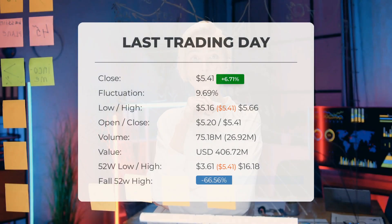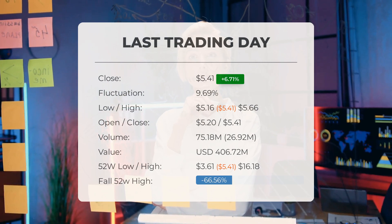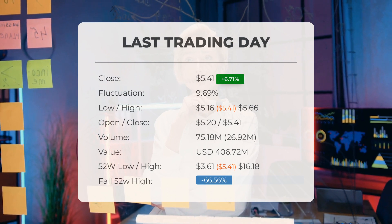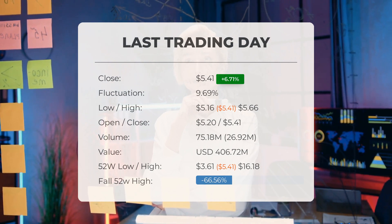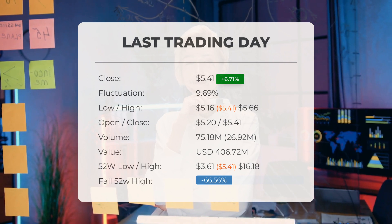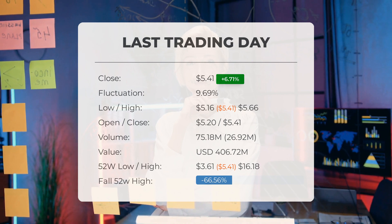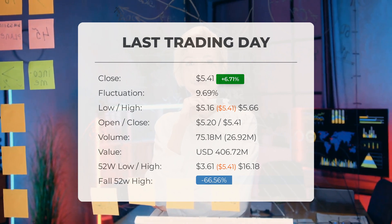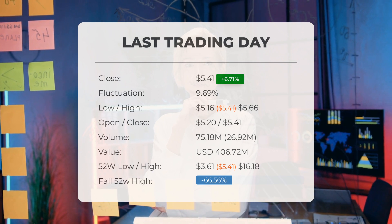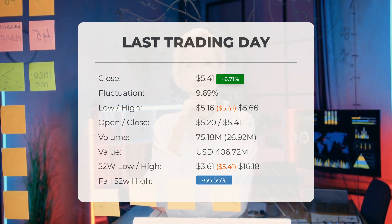Our latest daily update for NIO includes the headline: NIO stock price up more than 6.71% on Monday. The NIO stock price gained 6.71% on the last trading day, Monday 13th May 2024, rising from $5.07 to $5.41. During the last trading day, the stock fluctuated 9.69% from a day low at $5.16 to a day high of $5.66.